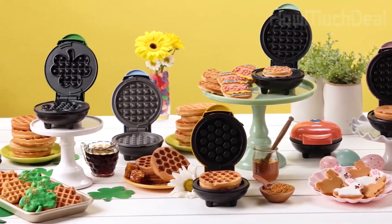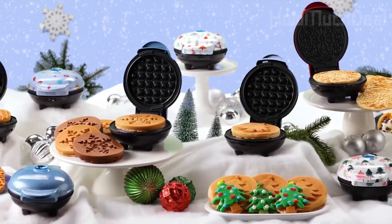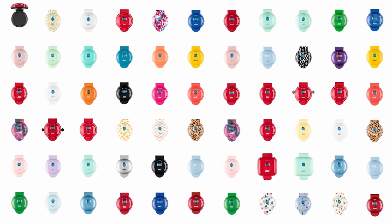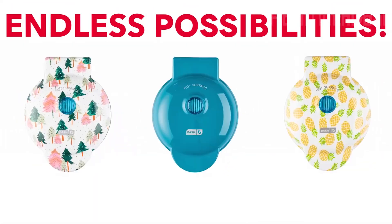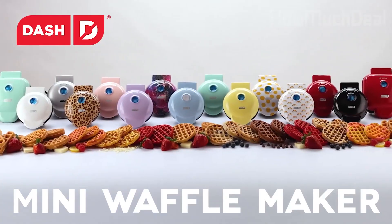With its user-friendly setup, easy cleanup, and the ability to freeze waffles for later, this kitchen companion seamlessly blends convenience with creativity. Backed by a one-year manufacturer warranty and conceived in NYC, the Dash Mini Waffle Maker transforms cooking into a delightful, hassle-free adventure.